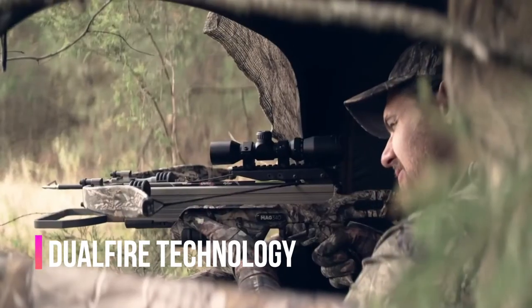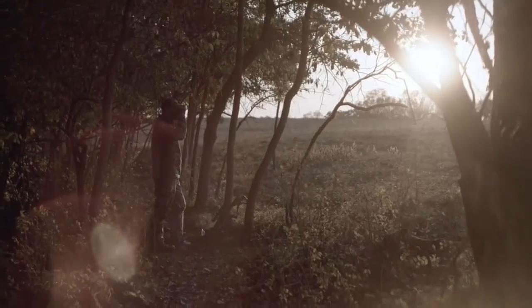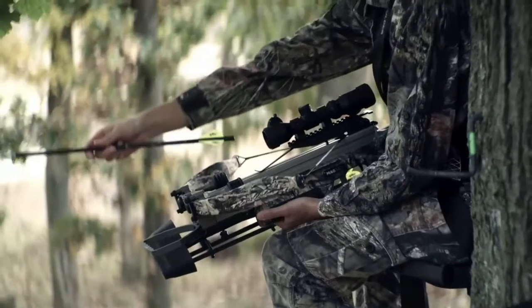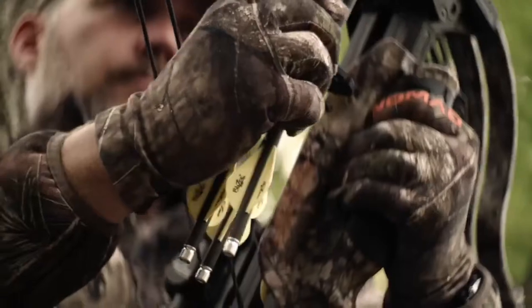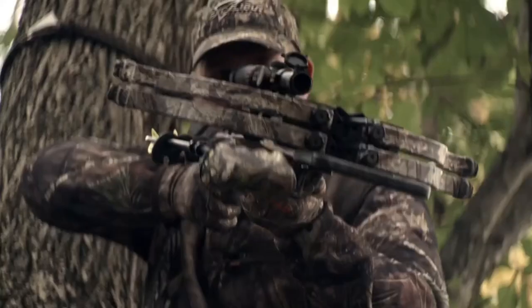At Excalibur, we're hunters first. We always have been. And just as we've seen success over the years, we've seen missed opportunities — and this was one opportunity we weren't going to miss. Throughout history, crossbows have only fired one shot. We became tired of history repeating itself, so we developed the first crossbow technology to repeat itself. Introducing Dual Fire.